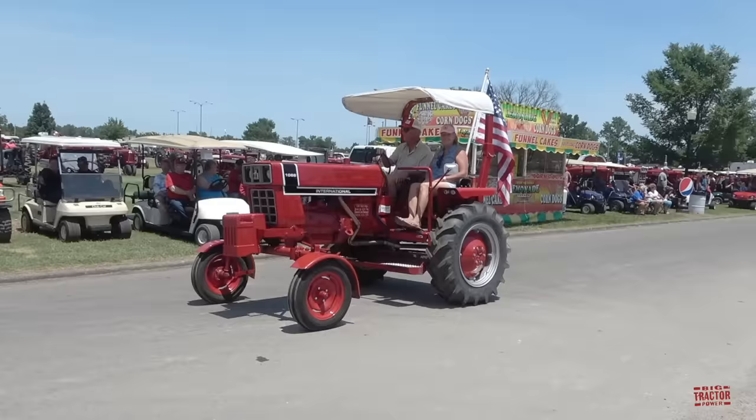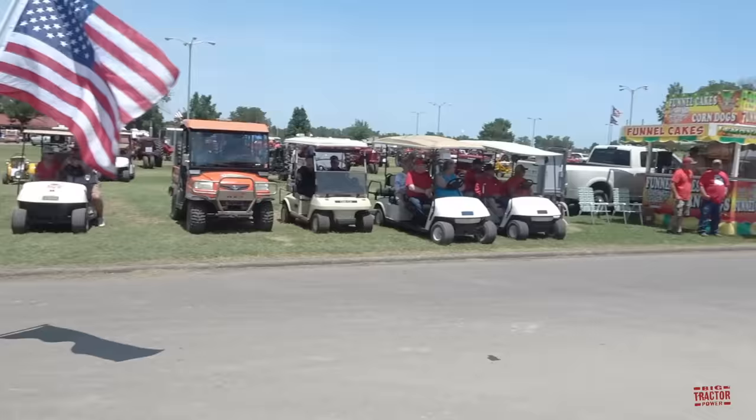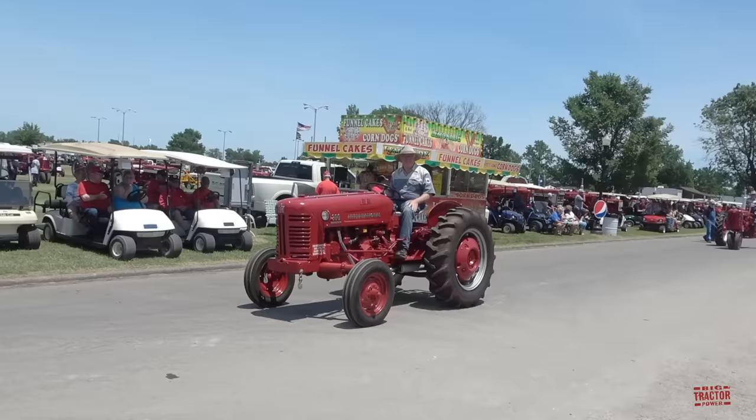Here's a special 1066 black stripe. That is made from a classic garden style tractor from the late 70s.